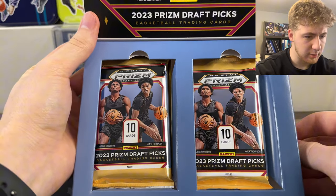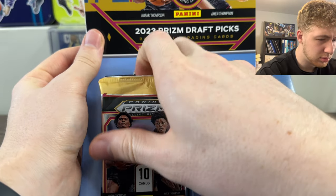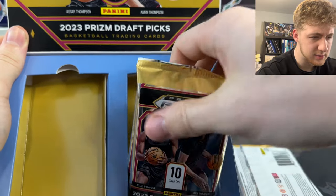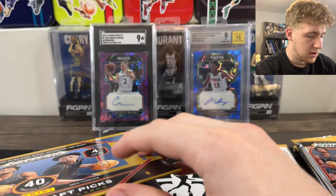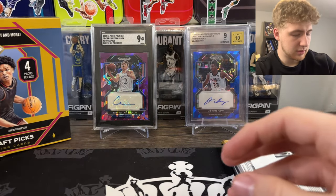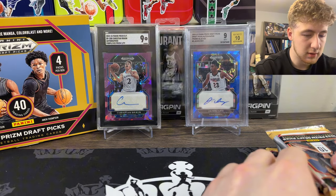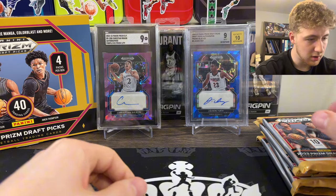I don't know why they packaged it like this, but we'll pull these out first. I don't know if I like this packaging, to be honest. But the box looks pretty sick. Then we got Jaden Ivey, Christian Braun with us.